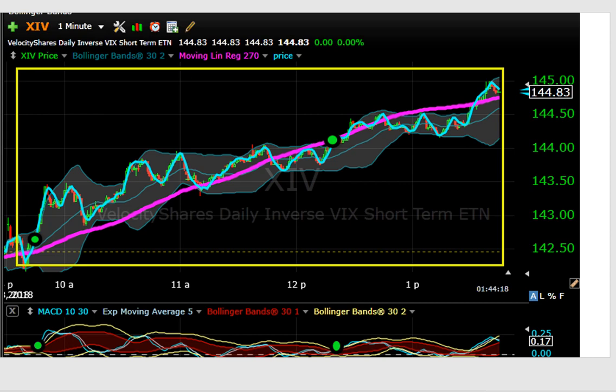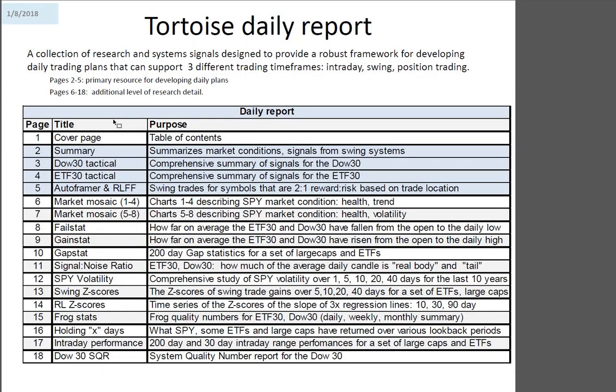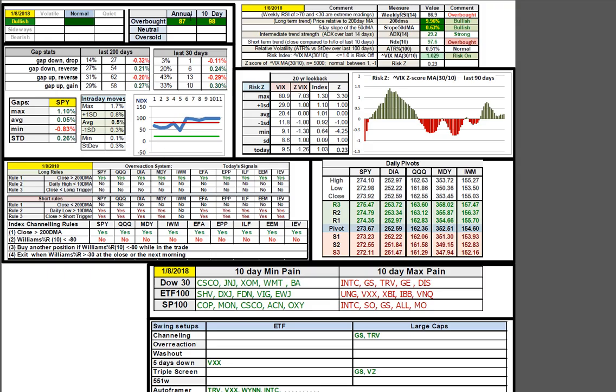The swing narrative is fully in place. Shifting to the review of the daily report. For 8 January: still bullish, normal, still overbought on long-term and short-term. The longer-term trends compared to the 200 and the slope of the 50 are both green bullish. We remain overbought. The risk-Z is still marching up — that's favorable for swings. No signals for channeling and overreaction out of the primary indices.